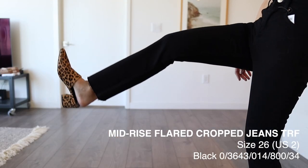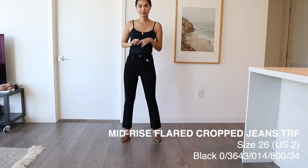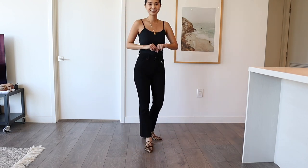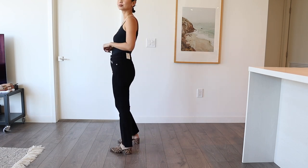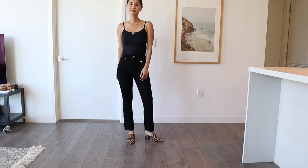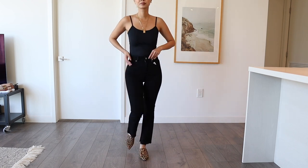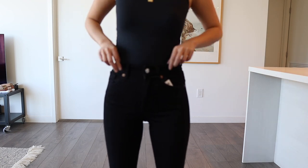Next we have the crop flare — this one retails for $35.90. It's a different style than I usually wear and I just wanted to give it a try. Overall, I don't hate it — I think it's a cute style. However, I definitely have to size up with these because they are very, very tight. I have a size two but I probably could have done a size four.